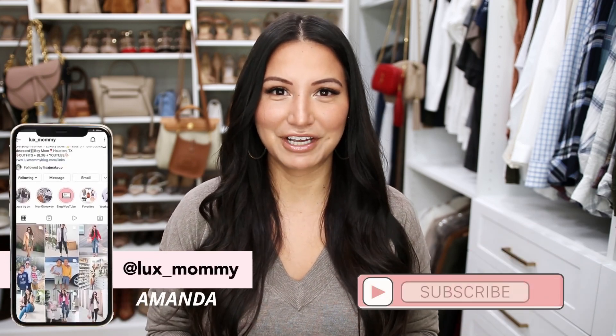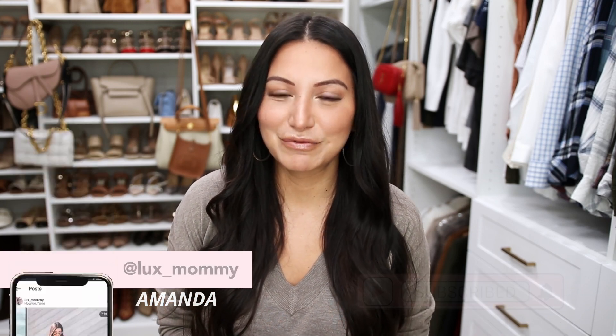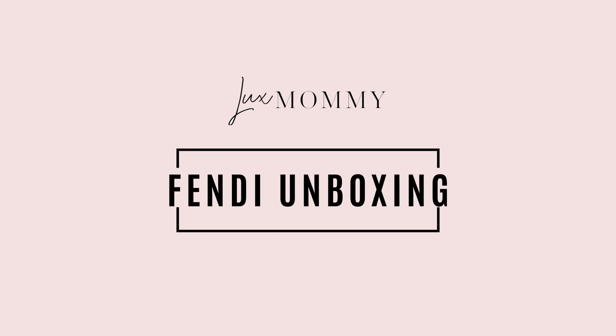These might possibly be the most beautiful shoes I have ever seen — they are so pretty. If you're new to my channel, my name is Amanda. I do a lot of luxury and fashion videos here, so make sure to hit that notification button as well as subscribe to my channel so you can join the YouTube family.